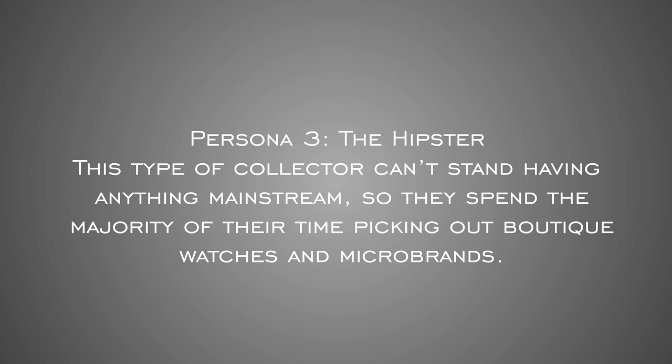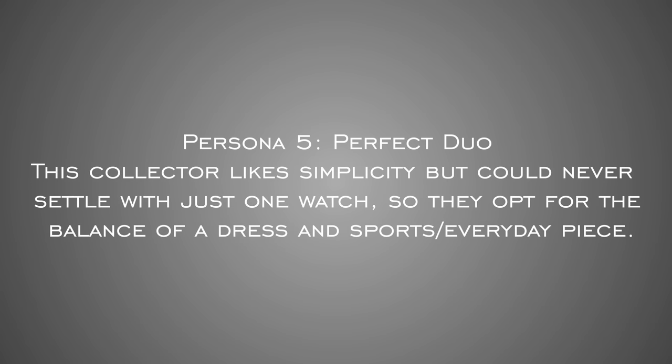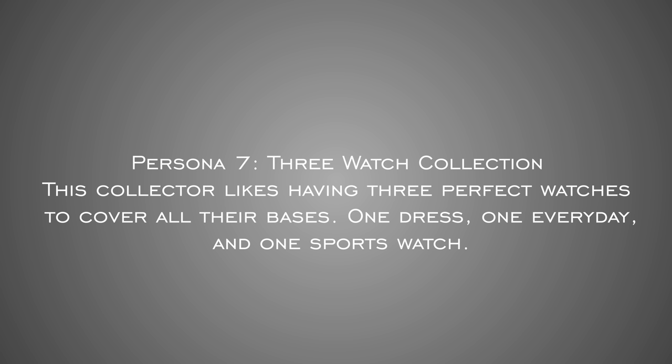Persona three is the hipster — the type of collector that can't stand having anything mainstream, spending the majority of their time picking out different boutique watches and micro brands. Persona number four is the diver fanatic, fascinated with only the world of dive watches. Persona five is the perfect duo — this collector likes simplicity but can never settle with just one watch, opting for the balance of a dress and a sports everyday piece. Persona six is the formal collector, who either needs to dress up regularly or just values simplicity, requiring at least two dress watches. Persona seven is the three watch collection — one dress, one everyday, and one sports watch.